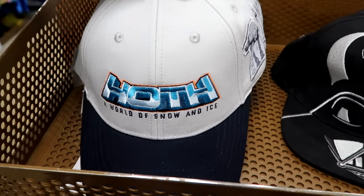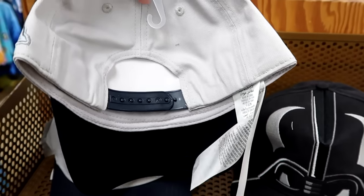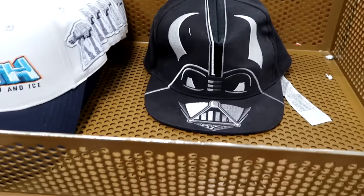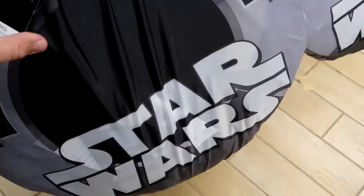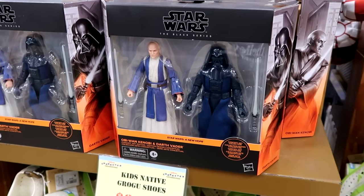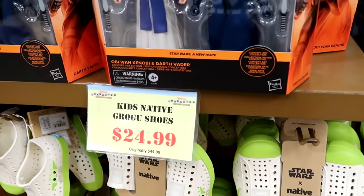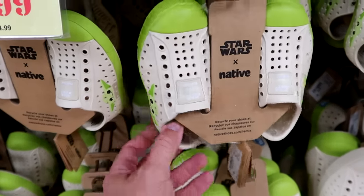They have Star Wars baseball caps: a Hoth World of Snow and Ice cap with an embroidered AT-AT patch — only $7.99 — and a Darth Vader one with his helmet embroidered on the front — also $7.99. Underneath there's a Millennium Falcon Play Fort in a huge bag — shaped like the Millennium Falcon — $55 marked down from $110. In this section they have Star Wars Black Series action figures: Obi-Wan Kenobi and Darth Vader from A New Hope — both collectible figures, highly sought after — $40 marked down from $60. Right underneath are kids' Disney Native Grogu shoes — little slide-ons with Grogu on the side — $24.99 from $45.